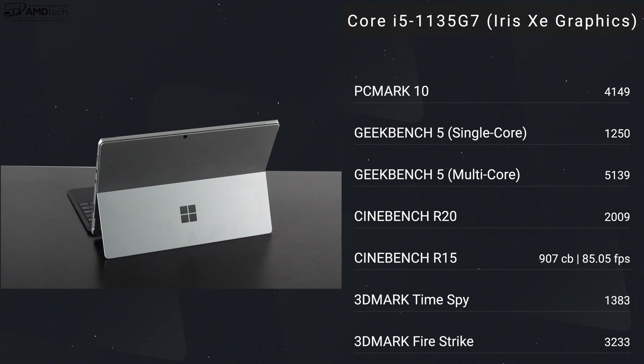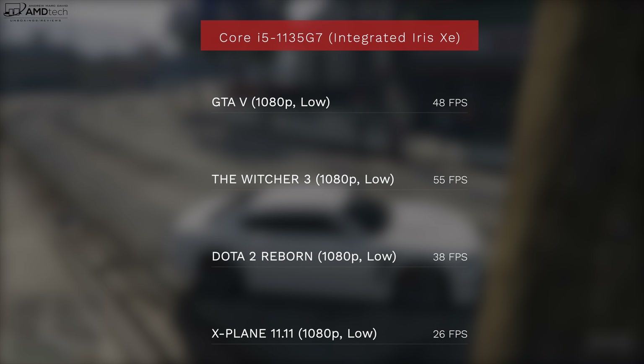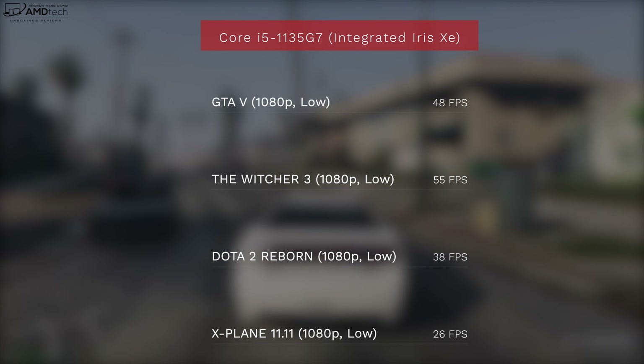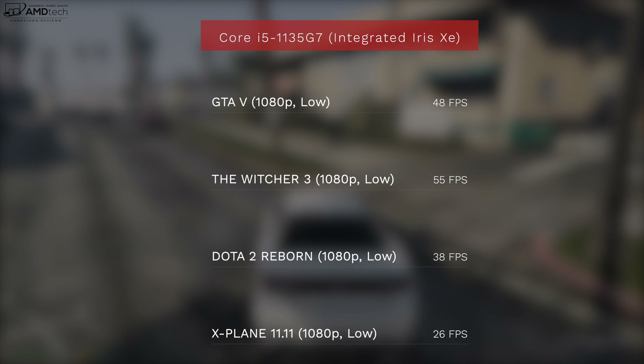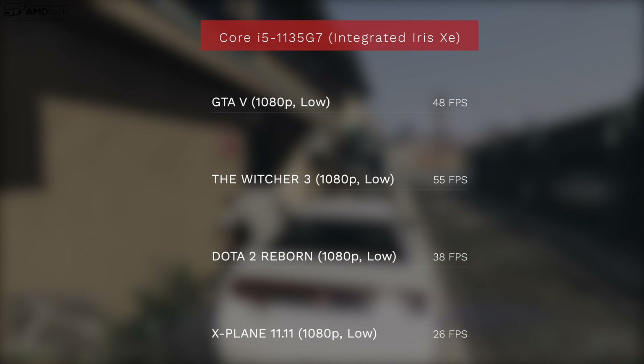For performance, this entry-level model has the Core i5-1135G7 with integrated Iris Xe graphics. From the benchmarks, it delivers pretty good performance for a Core i5 and you get a lot of bang for your buck. The Core i7 does offer a bit better performance, but not necessarily groundbreaking numbers over the i5. Tasks like Microsoft Office, email, web browsing, and media consumption on Netflix, Amazon, and YouTube all worked really well. This is not a gaming device, but lowering settings on certain titles can get you somewhat playable frame rates. For extra horsepower, you can add an external GPU via the two Thunderbolt 4 ports.